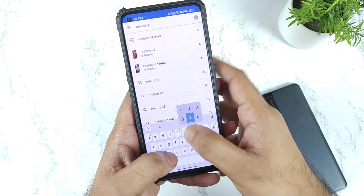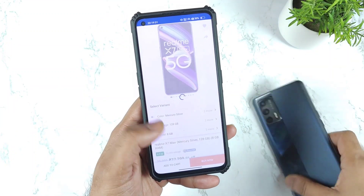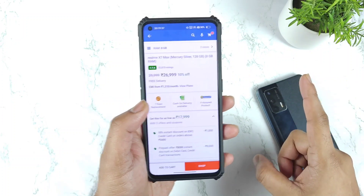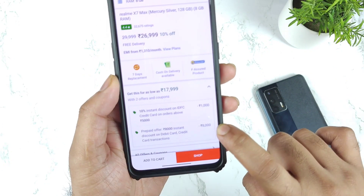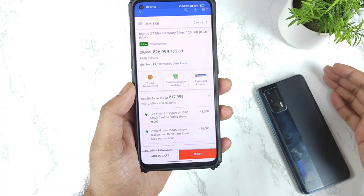So remember to check out the Realme X7 Max device. This is a very good deal right now in case you plan to buy it. As you can clearly see, this is a very limited offer so try to grab it as soon as possible. Before it goes out of stock, make sure to grab it — you can clearly see an ₹8000 rupees instant discount using a debit card or any other credit card as well.